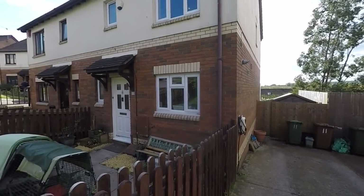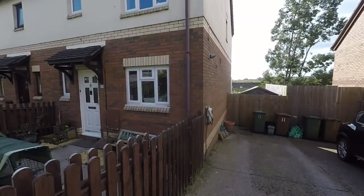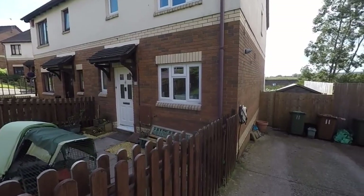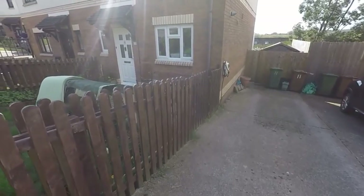Hello and welcome to this video tour. Today we're going to be showing you around this deceptively spacious five bedroom semi-detached property located here in Kefili. Starting the tour outside the front, it is located on a quiet residential street with a large driveway to the front providing ample off-road parking.